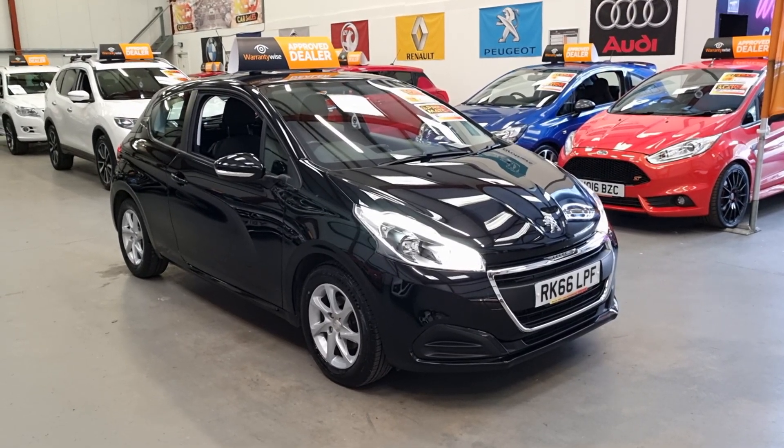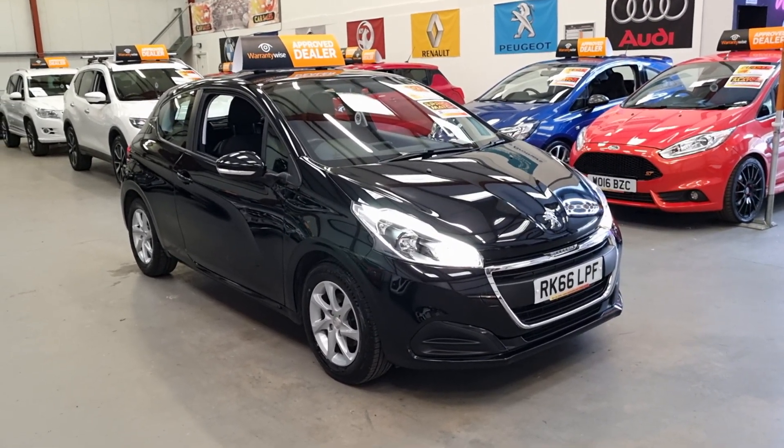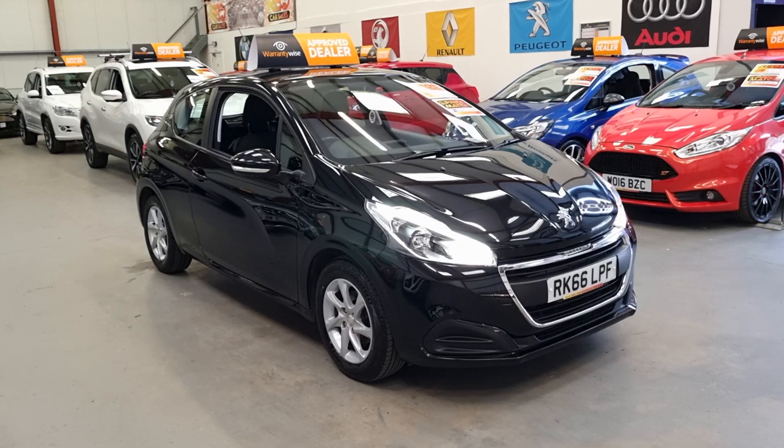Good afternoon ladies and gents, this is Matt, Real Car Sales, based in Pontypool, South Wales, NP13 1LZ.